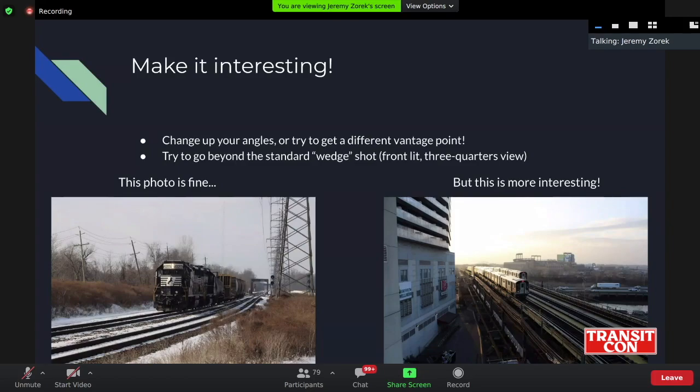When I was first shooting, I would often have shots just like on the left — very basic. It's called a three-quarters wedge shot. But as I got better and more used to the camera, I started going for more interesting stuff, and it often comes out with a better, more engaging shot. Like on the right — that one I took a few weeks ago, right before I left for college, from the deck of a parking garage in Flushing. We see the 7 train coming into Flushing at sunset.